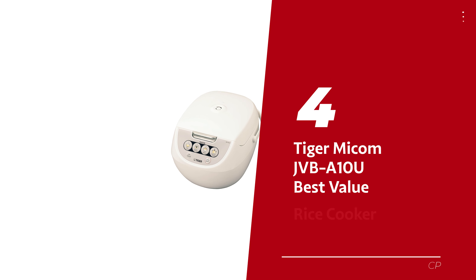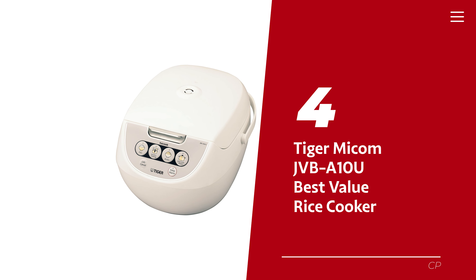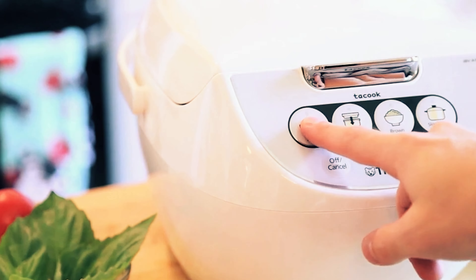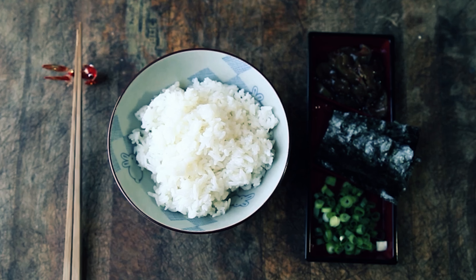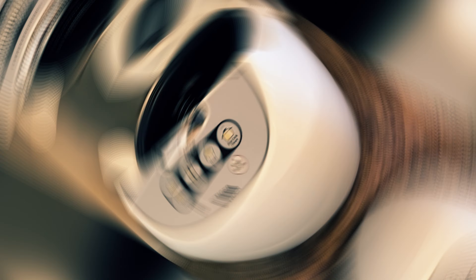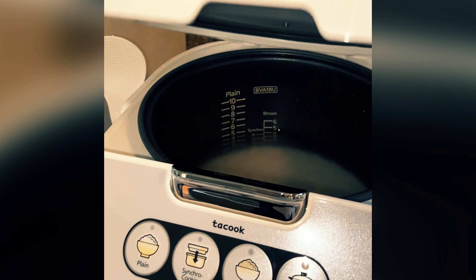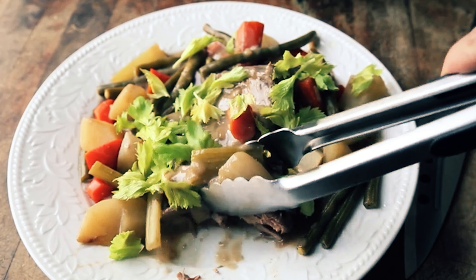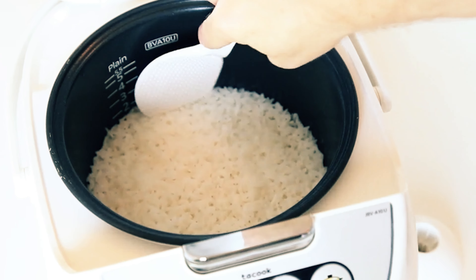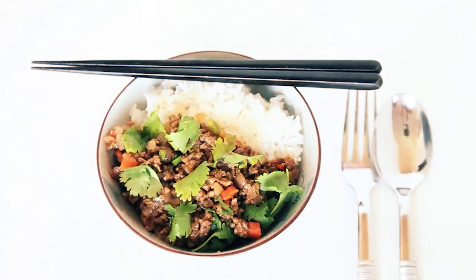Number 4: Tiger Micom JVBA10U — our pick for best value rice cooker. Ready to meet the Tiger Micom JVBA10U, the wallet-friendly answer to all your rice cooking dreams? Priced at a mere few coins, this little champ packs a flavorful punch. Testers were head over heels for its perfectly steamed, fluffy grains of rice — whether you're a white rice warrior or a brown rice believer.